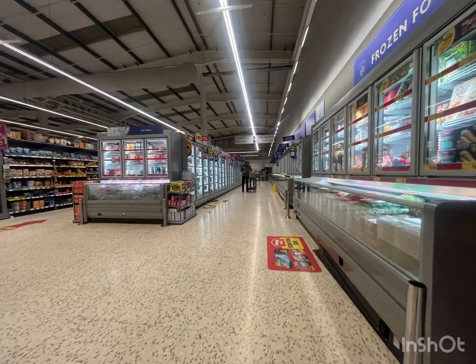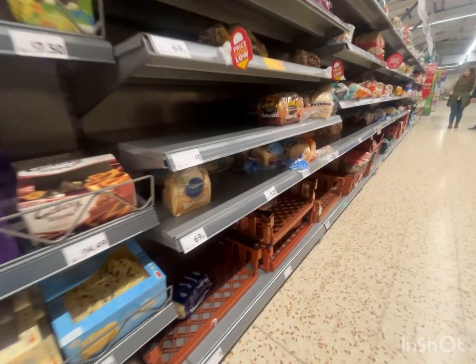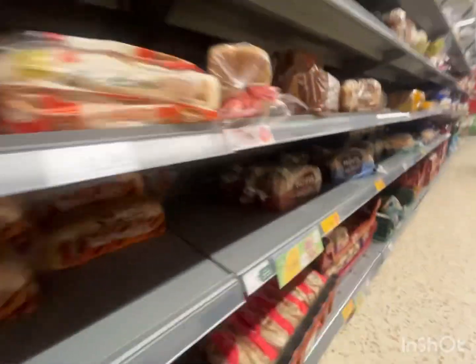And finally, number 1: the freezer bakery section with the ingredients section. This trolley station is super wide, and it's based on Cromwell Road bus station at Kingston.